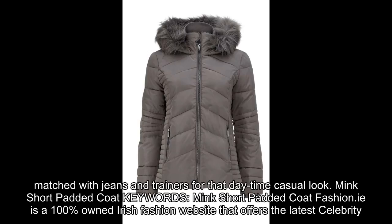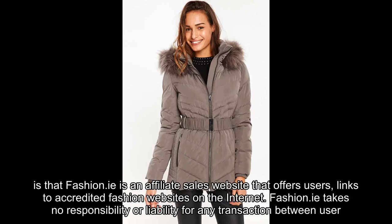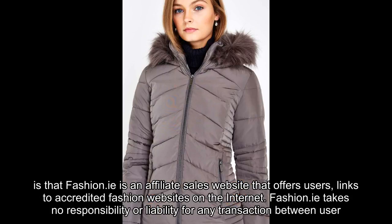Fashion.E is a 100% owned Irish fashion website that offers the latest celebrity news and fashion news to our users. Fashion.E also gives our users the opportunity to purchase selected, high quality goods directly from our wide range of fashion affiliates. Fashion.E is an affiliate sales website that offers users links to accredited fashion websites on the internet.